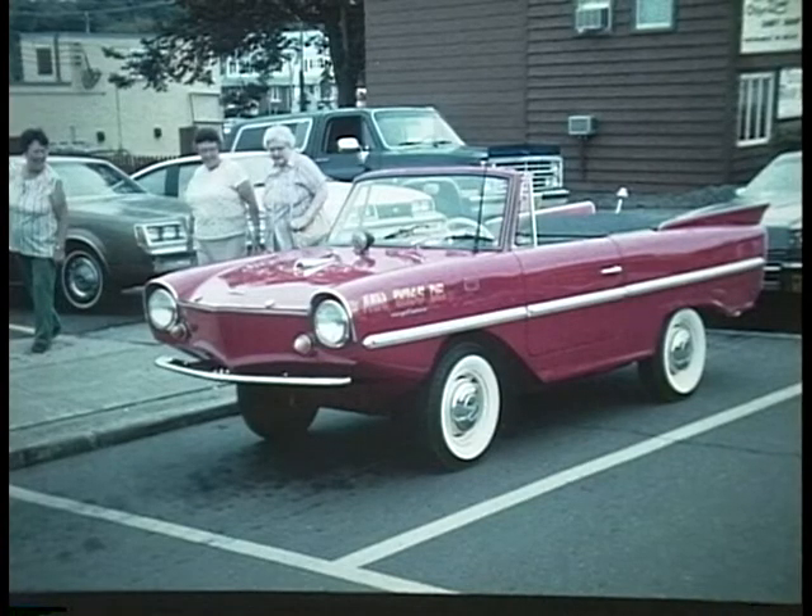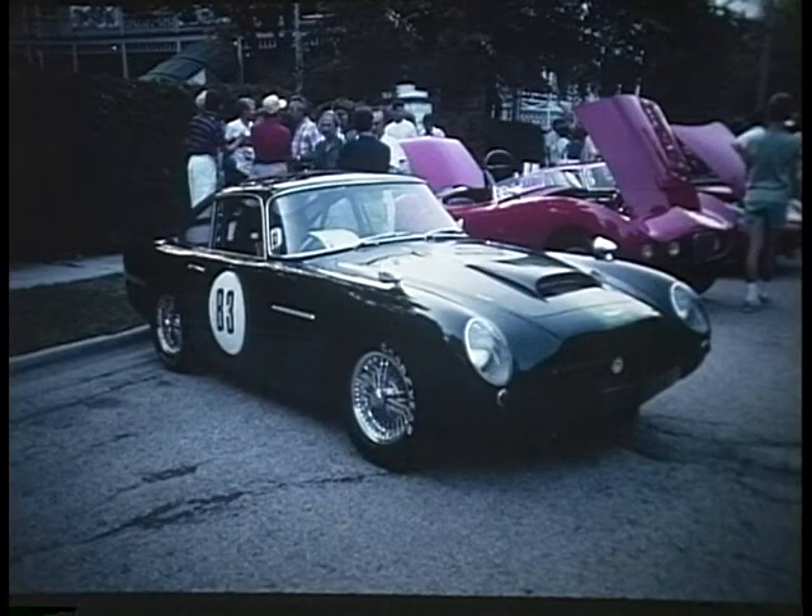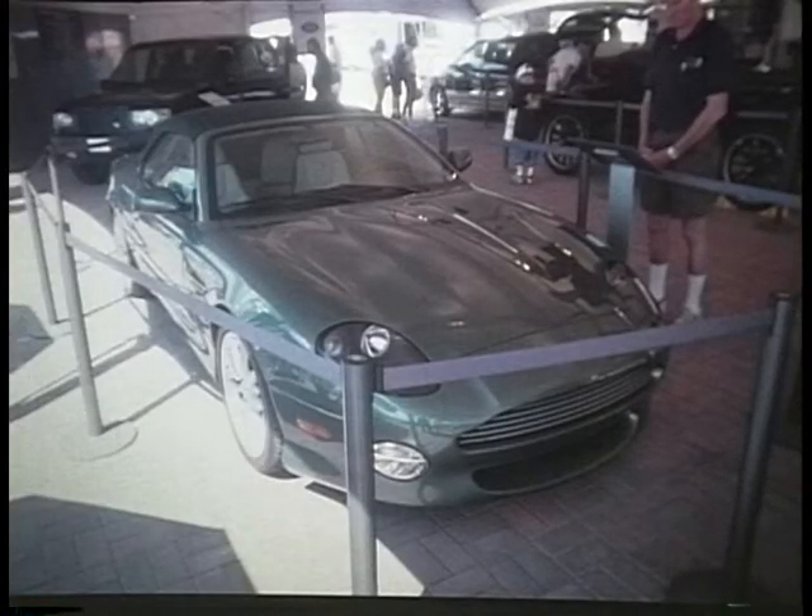Amphicar — this West German car doubled as a boat. Aston Martin: the DBR2 made in England was second at Le Mans in 1956 with Stirling Moss and Collins driving it. The DB5, made famous by James Bond and Goldfinger. And the DB7 — just out, 400 horsepower V12 engine that does 182 miles an hour.